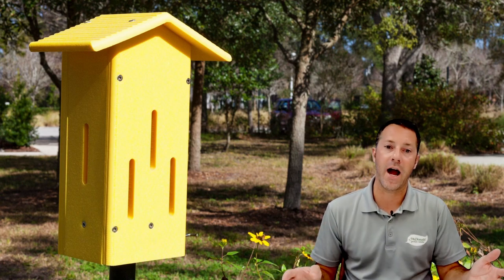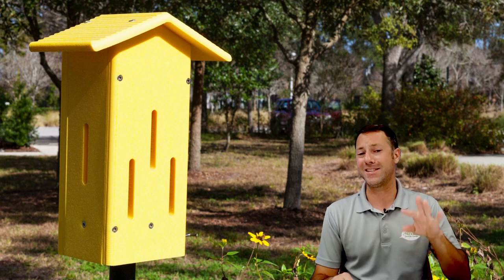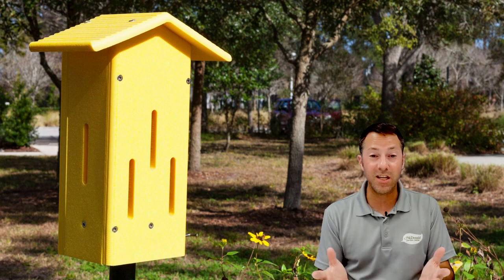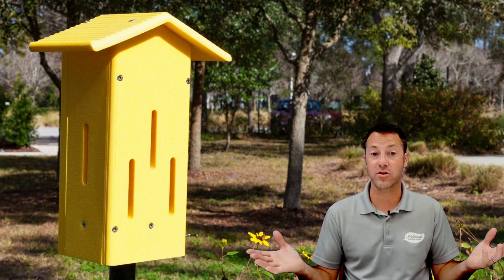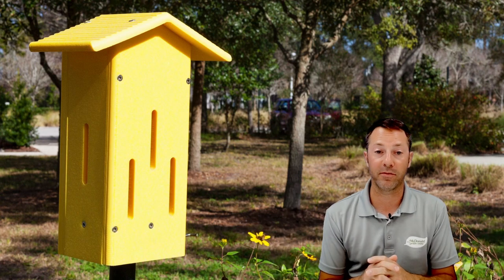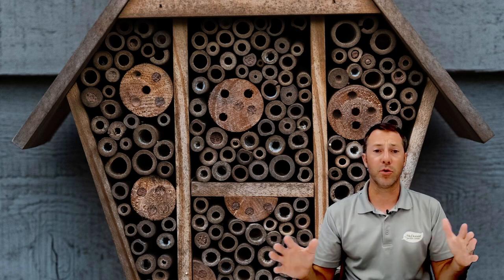A butterfly house gives them somewhere to ride out a very hot day or spend the night. You're not going to typically see something nesting in a butterfly house, but they will use it whether you see them or not. They look cool — you can always add something to your pollinator garden with a different texture or ornamental touch. You can paint it or buy different styles. It's a great accessory to add to a pollinator garden or your yard. Mason bee houses are another great thing.